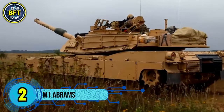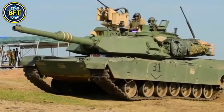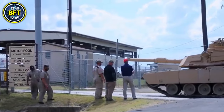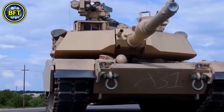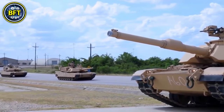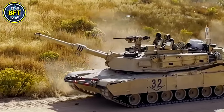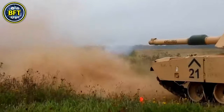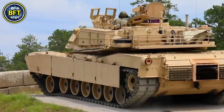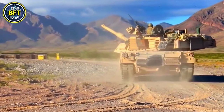Number 2: M1 Abrams. The M1 Abrams is a main battle tank designed by the United States and has been a cornerstone of modern armored warfare since its introduction in the early 1980s. The latest variant, the M1A2 SEPv3, is a highly upgraded version providing superior protection, firepower, and technology. It is equipped with a 120mm smoothbore cannon capable of firing various types of ammunition, including advanced kinetic energy rounds and multipurpose shells, along with a 12.7mm remotely operated machine gun and a 7.62mm coaxial machine gun. Powered by a 1,500-horsepower Honeywell AGT-1500 gas turbine engine, the M1A2 SEPv3 can reach speeds of up to 42 miles per hour on roads and has a range of about 265 miles.